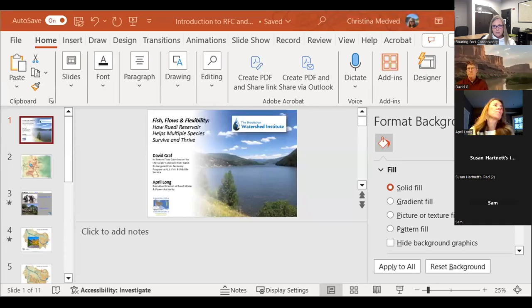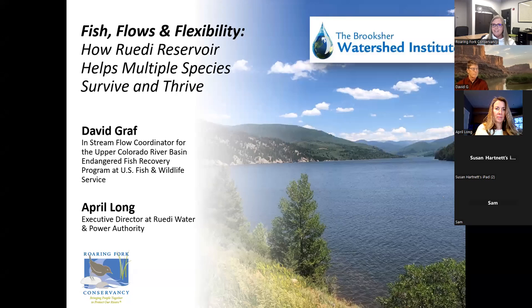I'm going to go ahead and share my screen here and get us started. I'll do a quick intro and then turn the rest of the evening over to April and David.